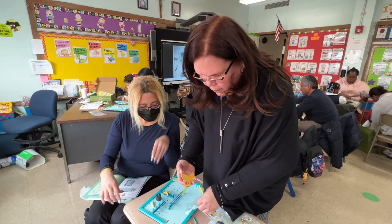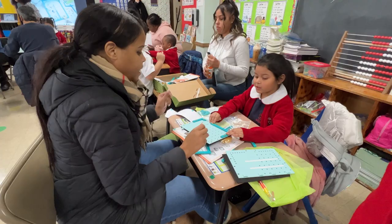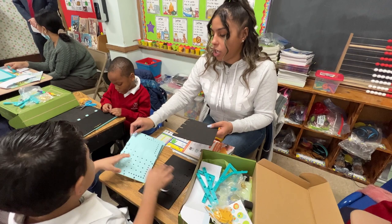This is the first time actually that we're having parents inside of our building — this many parents at the same time — building and working with kids and actually doing a lesson. So it's really exciting.